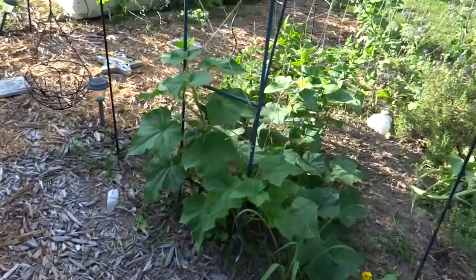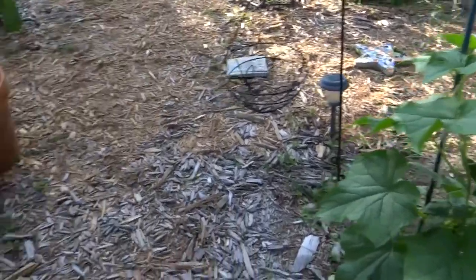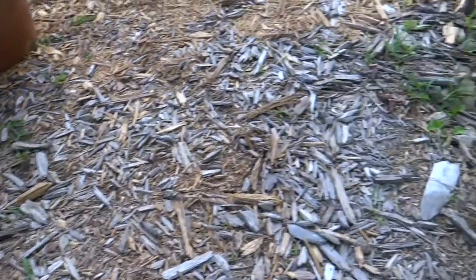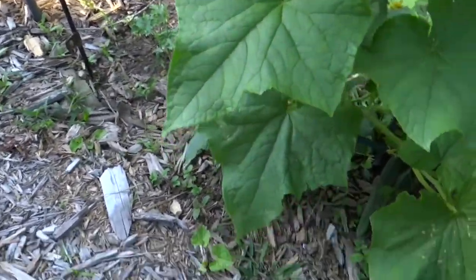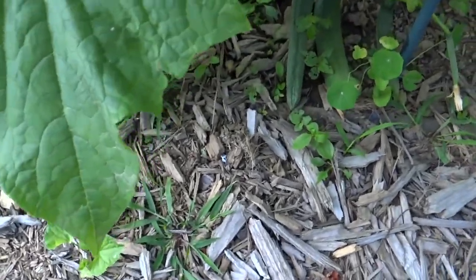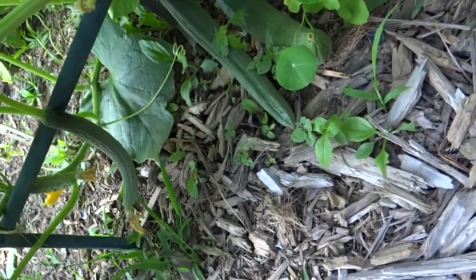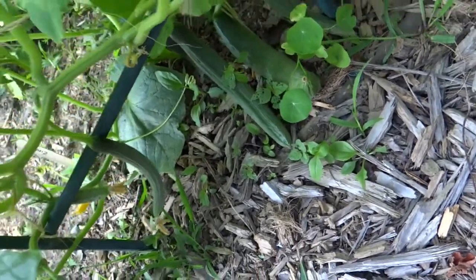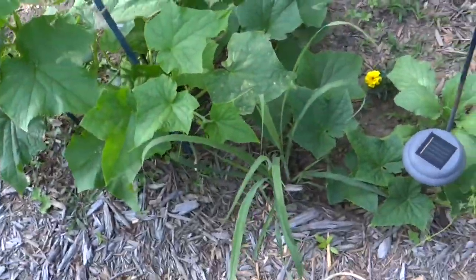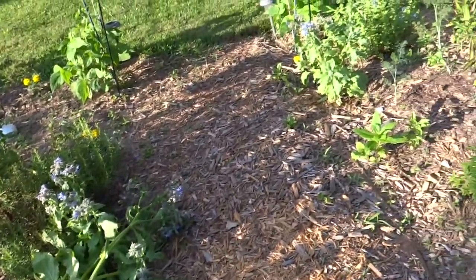Here's the Chelsea's Prize working its way right up the arch, and there's my other Chelsea's Prize that I planted two weeks after the first one. The first one is already producing a lot of cucumbers down here — you can see these looking pretty good. Can't wait to pick those. And lemongrass is coming back just fine right there.